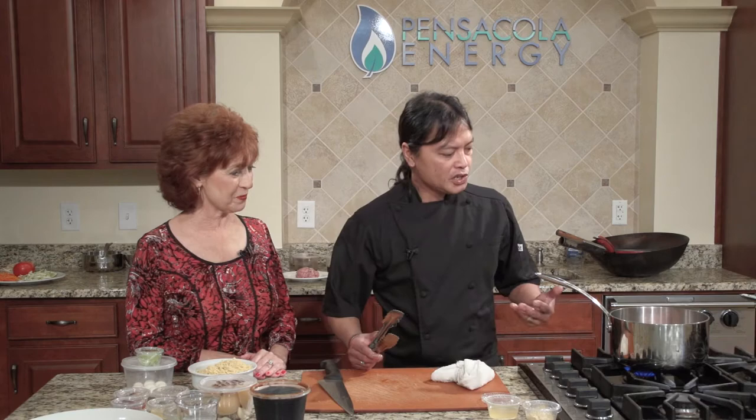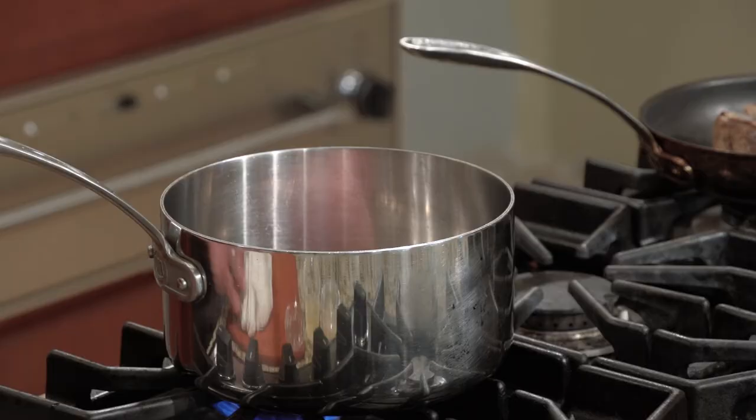Once that's browning on all sides, you just want to sear it and give it a nice color.